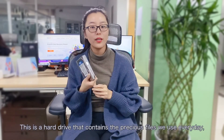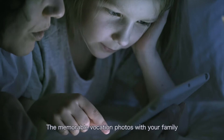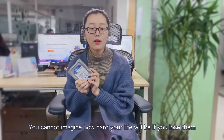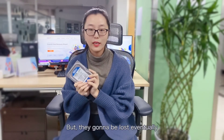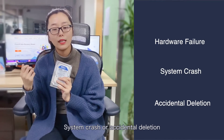This is a hard drive that contains the precious files we use every day, like the presentation you will need finished by tomorrow, the memorable vacation photos with your family. You can't imagine how hard your life will be if you lose them, but they're going to be lost eventually — Murphy's Law — whether it is caused by a hardware failure, system crash, or accidental deletion.